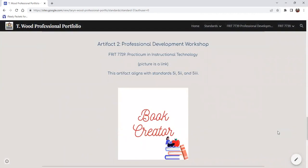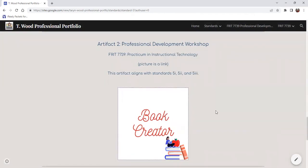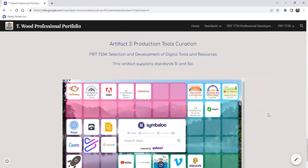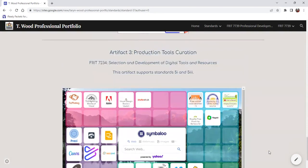My next artifact is my professional development workshop, where I did a whole workshop on Book Creator and talked about how we can best implement it in our classrooms to have a technological outlet for students to showcase their learning in all different disciplines. My third artifact is my production tool curation, which includes different technology pieces covering virtual design, audio production, video production, and presentation tools — and there are so many more than what are just listed here.